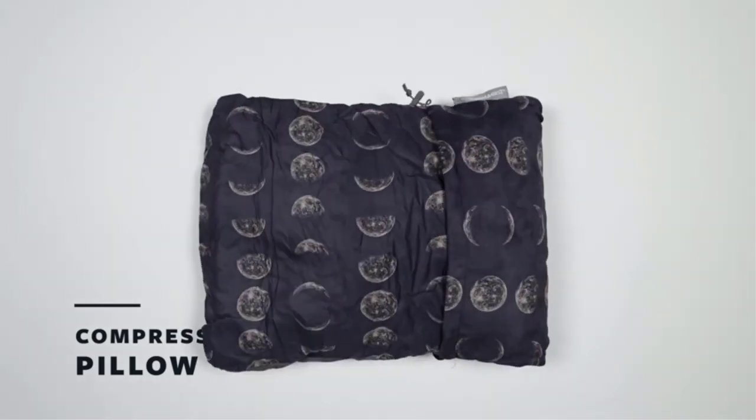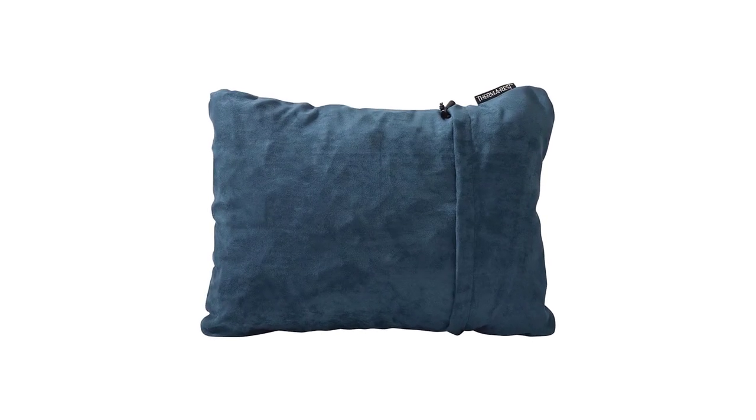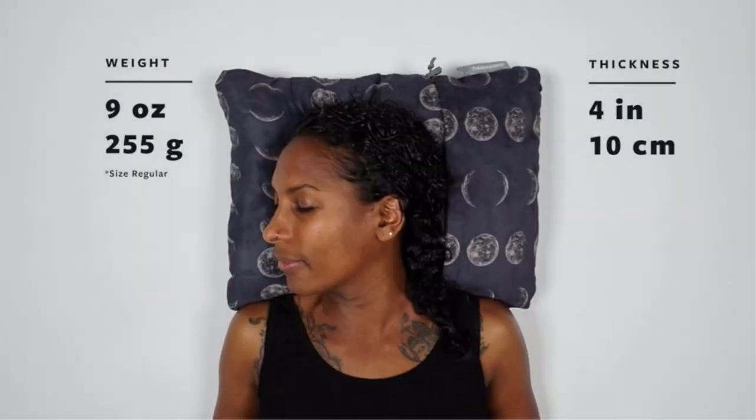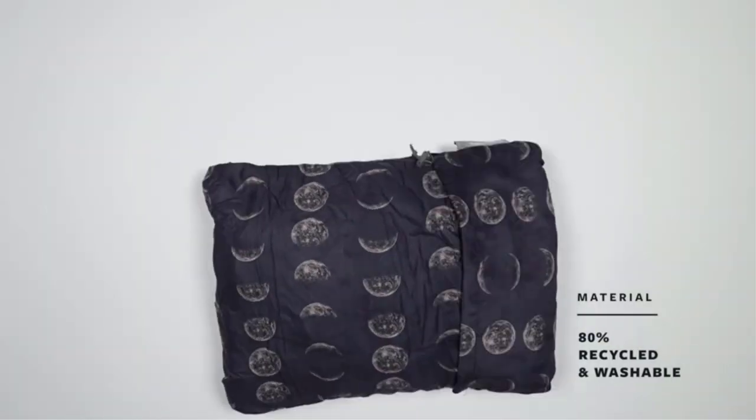Being comfortable can make the world of difference when you take a long journey. There are plenty of ways to increase your personal comfort on transportation, such as wearing loose clothing, staying hydrated, and taking earplugs and an eye mask to help you sleep. Another great way to get comfortable on a long-haul flight or long train, bus, or car ride is by taking a travel pillow with you.